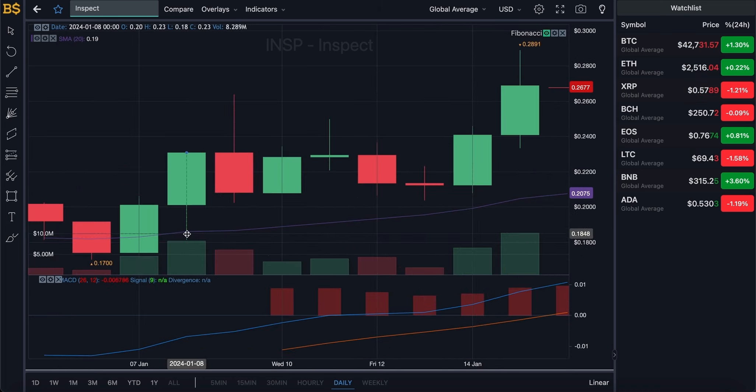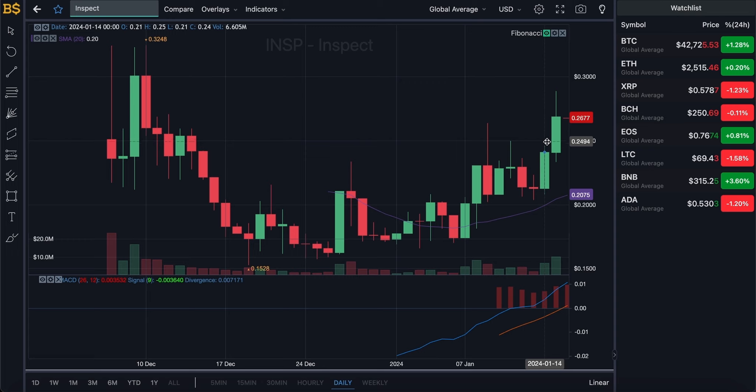We are looking at the daily chart. The purple line running across the chart gives us the average value of Inspect at 20 cents. However, the crypto is currently trading at a much higher value — over 26 cents shown in red — meaning it is performing very well and better than expected. That also means the crypto is slightly overvalued, so it may be in for a little bit of a dip.